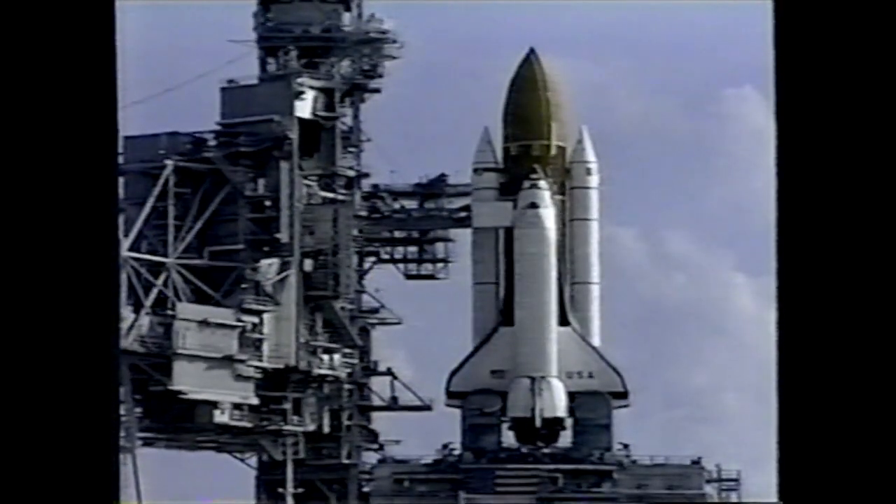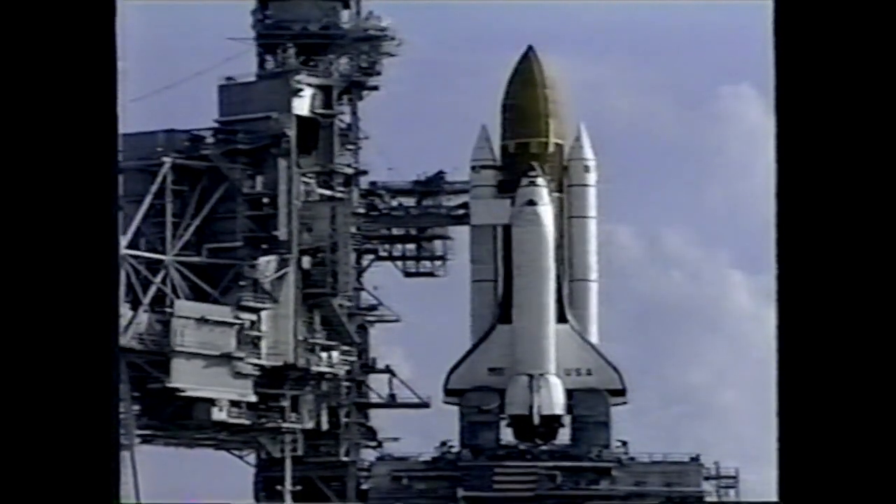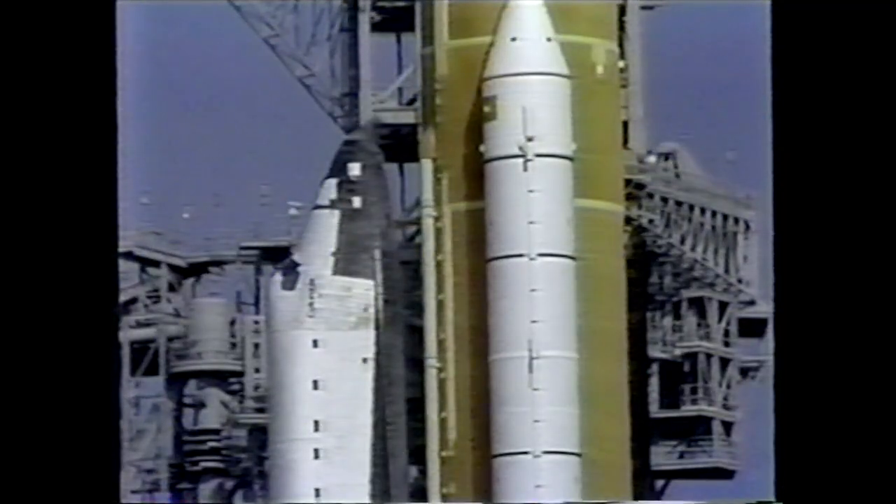Technicians at the pad are scheduled to perform ordnance installations on June 29th. Remaining work after that is to close out the aft engine compartment, which involves final vehicle inspections and platform removals. Launch of Columbia is currently targeted for July 8th.